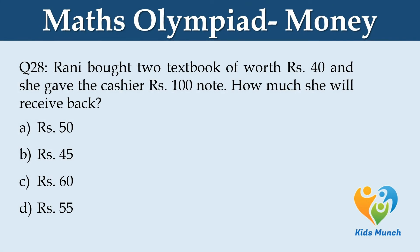Rani bought 2 textbooks worth Rs. 40 and she gave the cashier a Rs. 100 note. How much will she receive back? Option A: Rs. 50. Option B: Rs. 45. Option C: Rs. 60. Option D: Rs. 55.